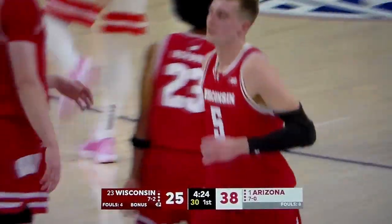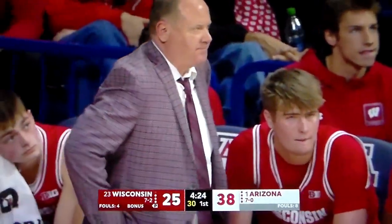You really like the fact that Arizona's not bringing a second defender there — just letting their best defender go one-on-one.